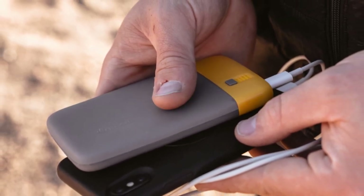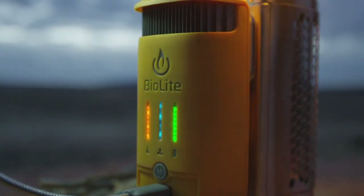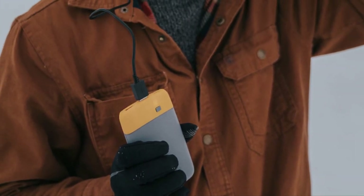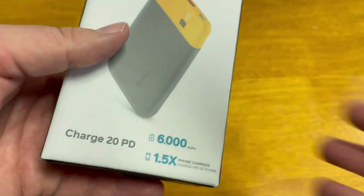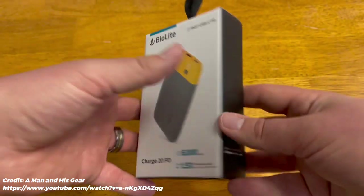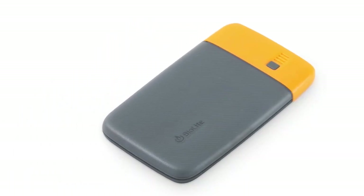BioLite is known for its revolutionary gadgets designed specifically for travel and outdoor adventure. Now, the company has introduced a power bank with assorted features that make it a perfect item to carry around. Charge20PD is a 6,000 mAh power bank featuring power delivery technology to accommodate faster charging speed on a number of smartphones.